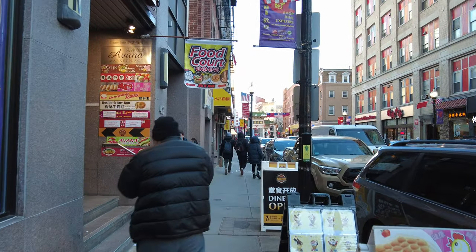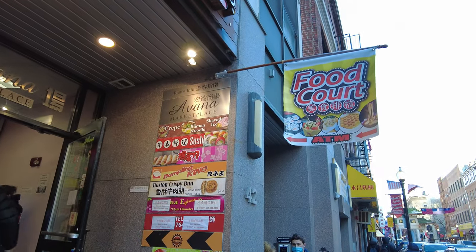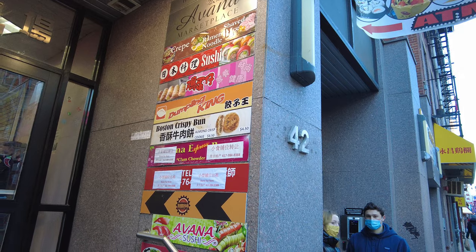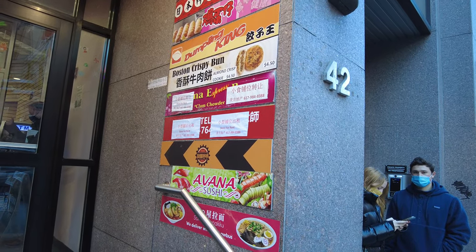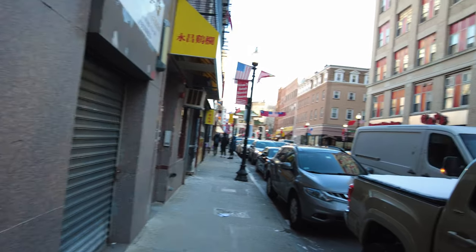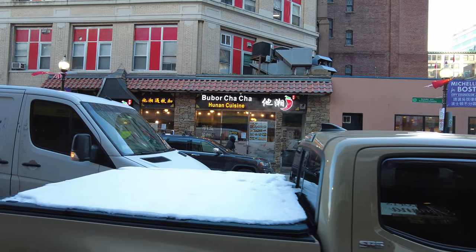Look at this — there's a food court in here. Friendship BBQ. They've got a crepe place, a ramen place, sushi place, Dumpling King, Boston crispy bun. And even clam chowder if you want — yeah, clam chowder in Chinatown. And there's a Hunan cuisine across the street, Berber Cha Cha.